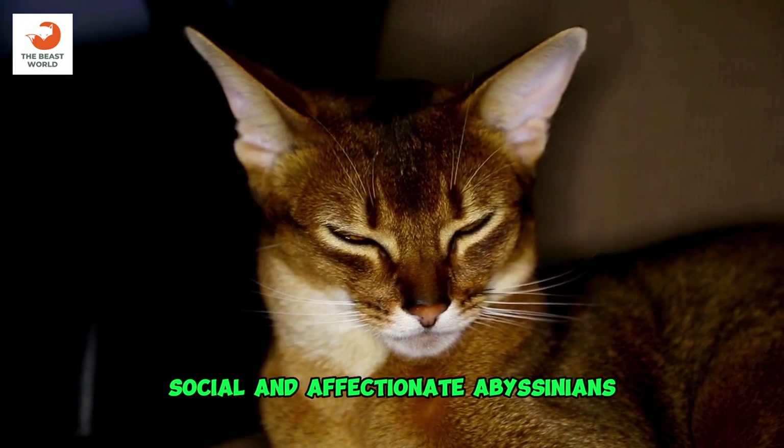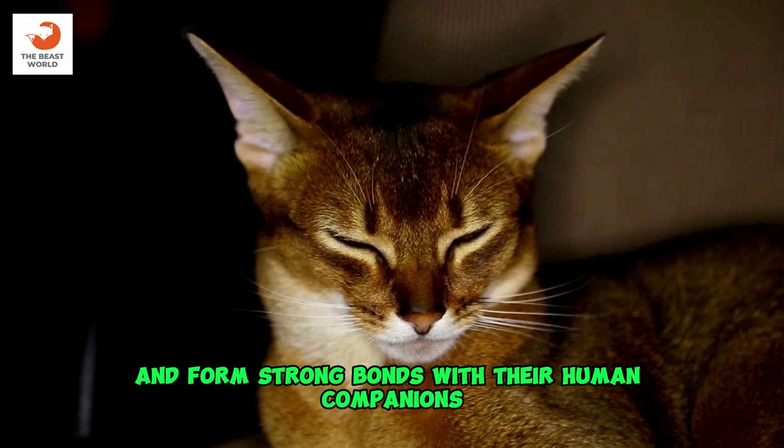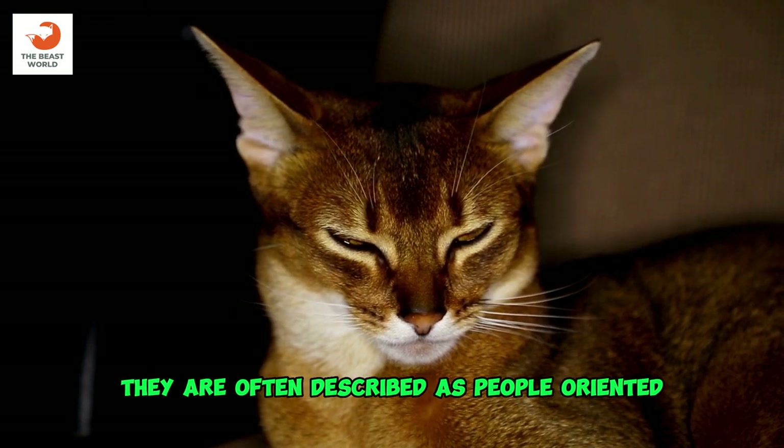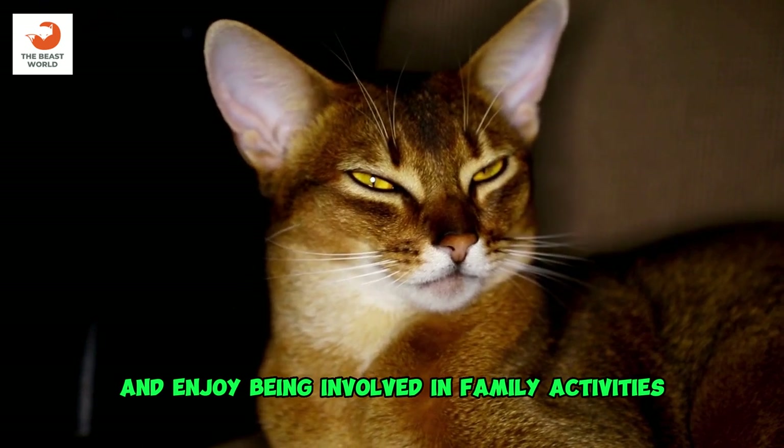Social and affectionate: Abyssinians are highly social cats and form strong bonds with their human companions. They are often described as people-oriented and enjoy being involved in family activities.